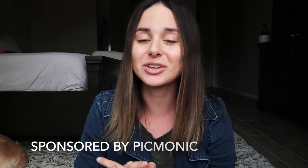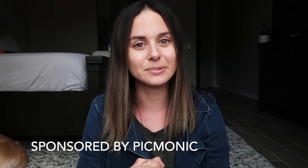Before we get started, you do need to know that this video is sponsored by Picmonic. I would venture to say that the people that study a little bit every single day throughout the week do much better on exams and in nursing school than the people who tend to procrastinate and cram all their studying in the night before tests.